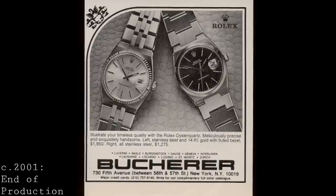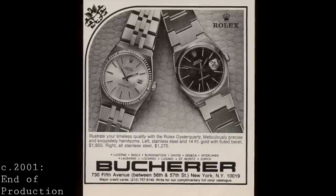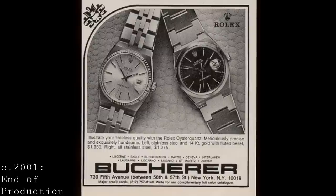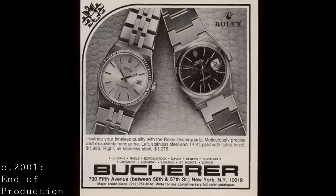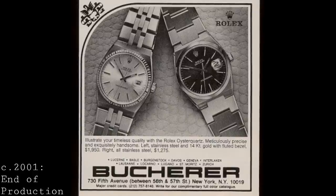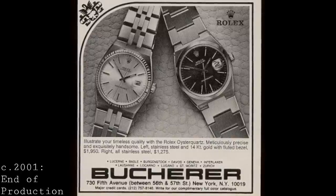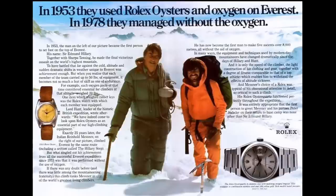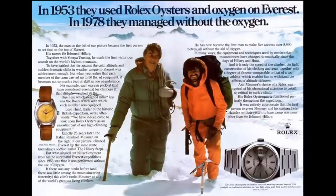Production of this watch continued almost unchanged — created with sapphire crystal and designed as a watch for the future — until 2001, with sales continuing until about 2003 once stock was depleted. During its entire run, only 25,000 of these watches were made, suggesting they really weren't particularly popular, given that Rolex makes 2,000 watches a day today versus roughly 1,000 of these per year back then. Rolex did try to push them through advertising — including using the first ascent of Mount Everest without oxygen in 1978, with the climber wearing the watch on their wrist.